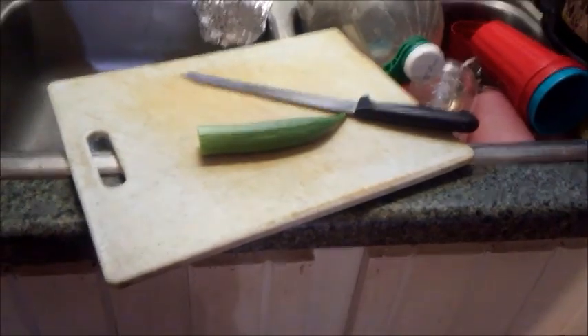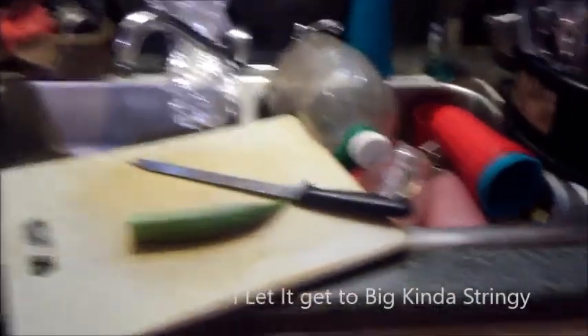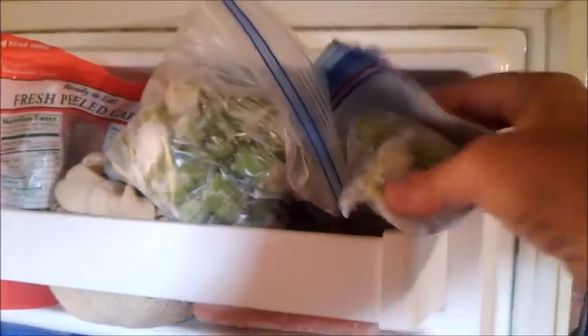I almost forgot my one piece of okra — I'm fixing to cut it up and add it to the bag I have in the freezer already. I've been adding a little bit at a time, so hopefully we'll get enough for a meal when it's all done.